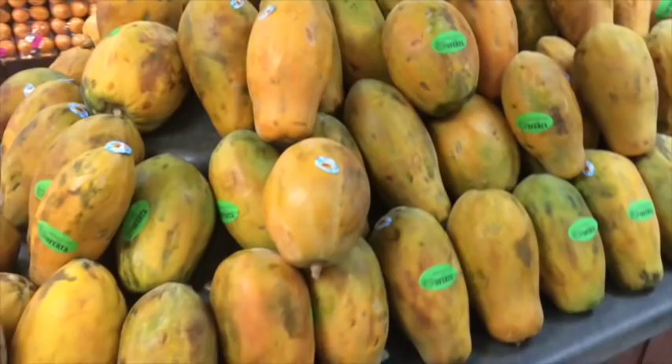Colombia has an incredible variety of tropical fruits and in this video I'm going to show you 18 tropical fruits that I've encountered throughout my journey. These are of course not all the fruits that are available — there are many more, and maybe I'll do a part 2 of this video.